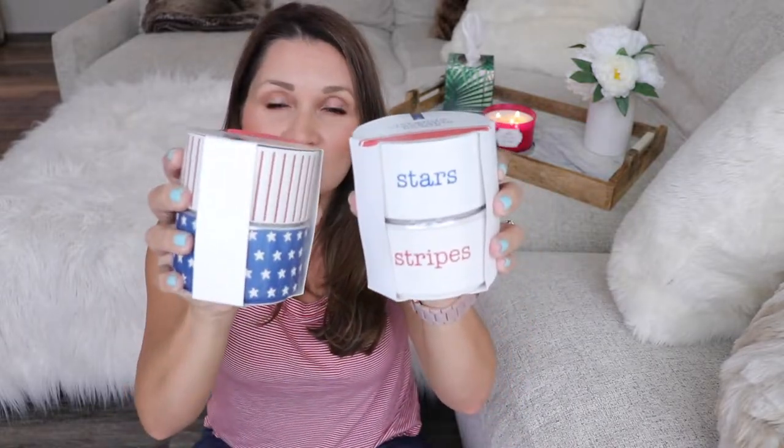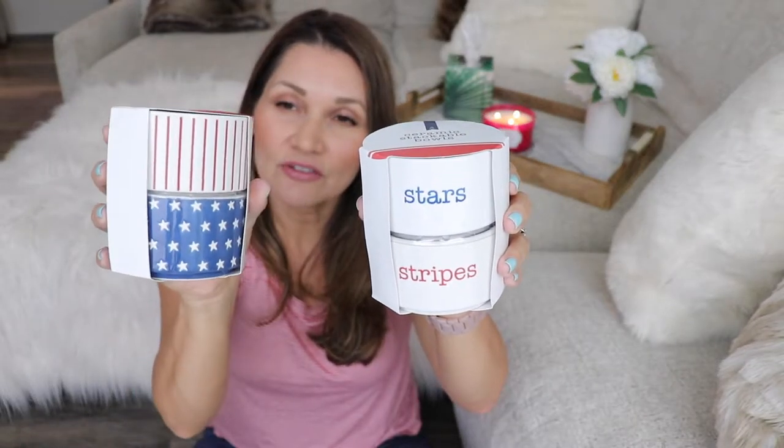I got two sets: on my left is one that says 'Stars and Stripes,' and then on my right is a white bowl with red stripes and a blue bowl with white stars. I thought they were really cute and they were only three dollars — so basically a dollar fifty each. Then I picked up this sign that says 'USA' in letters — I thought it was really cute and simple.